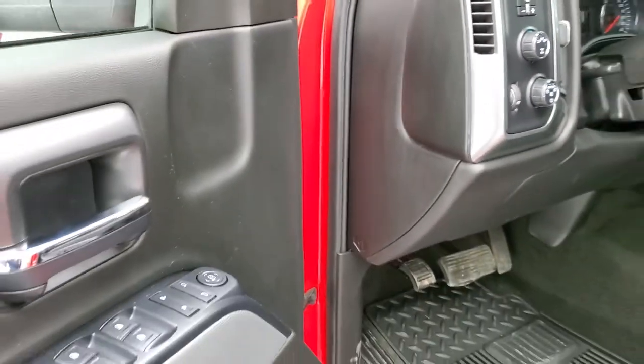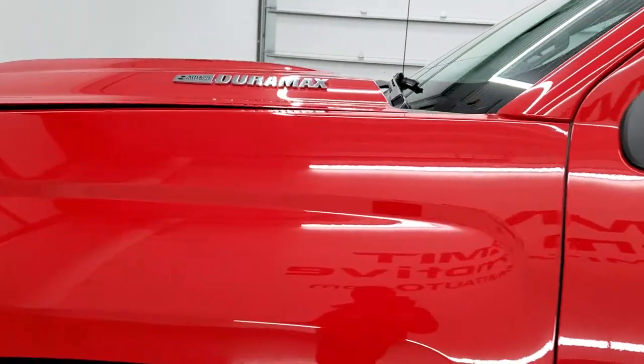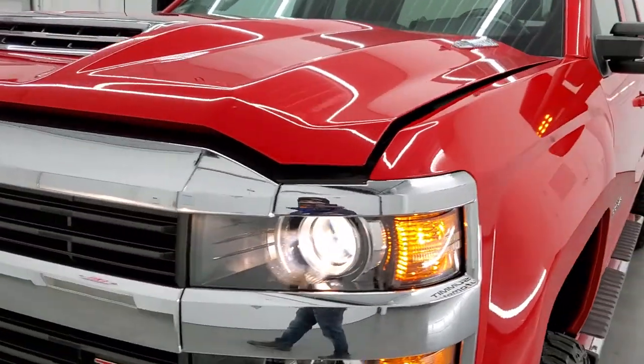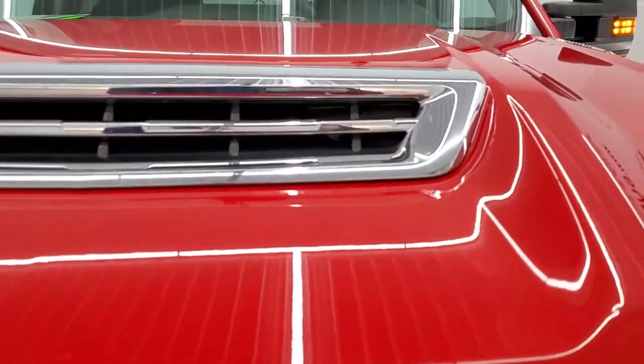I would personally like to thank you for checking out the video today, and hopefully from this HD video you will have been able to tell how clean this 2017 Chevy Silverado 2500 LT1 is inside and out.